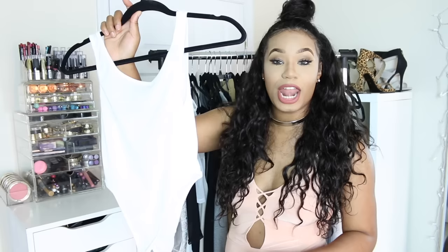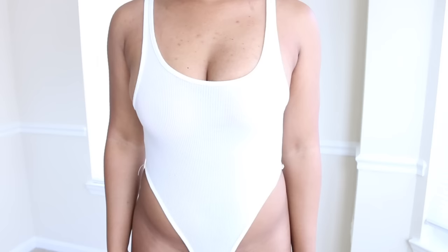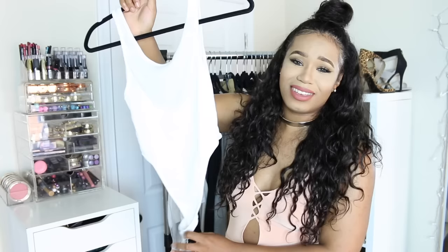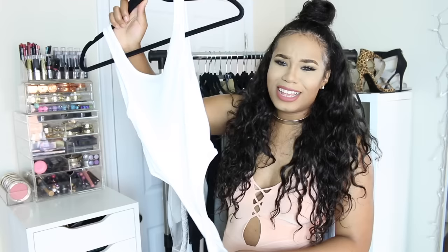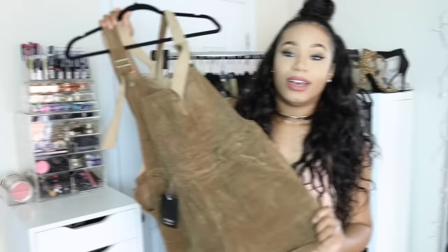I got this high waisted bodysuit which I don't normally own — I usually only have regular bodysuits but this is super high waisted. Pair it with some sweats to make it look super cute, chic and edgy. It's giving me basic vibes but you can totally glam this up. If you have hips or nice bone structure it's really flattering to show off.